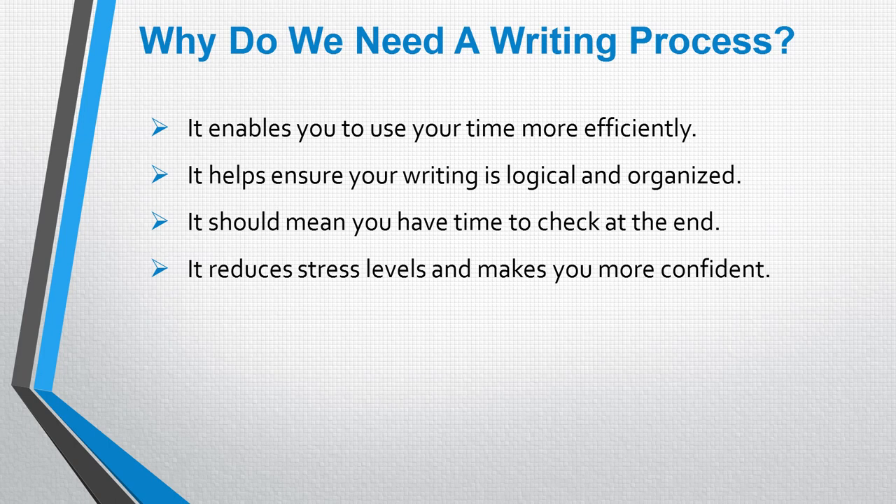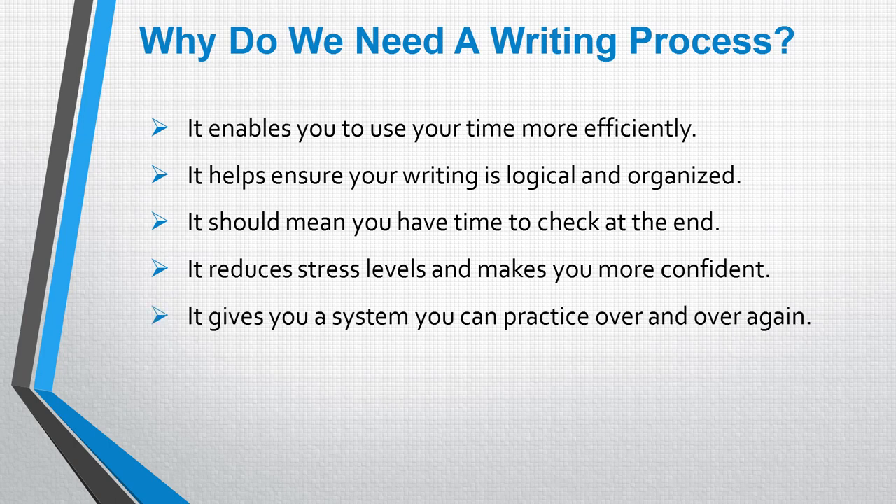Next, it also gives you a system that you can practice over and over again. So you're not just trying to do lots of different questions from the internet or from books with no real idea of how you should actually be writing your answers. You've got a set system, a set plan that you can use time and time again. And this gives you a clear starting point. This means you will know what to do as soon as you get into the exam and as soon as you see your task one question, so this stops you from being confused and stops you from wasting time. And finally, it breaks the task down into smaller, more manageable steps or tasks.